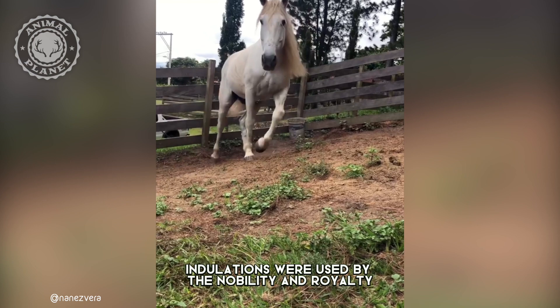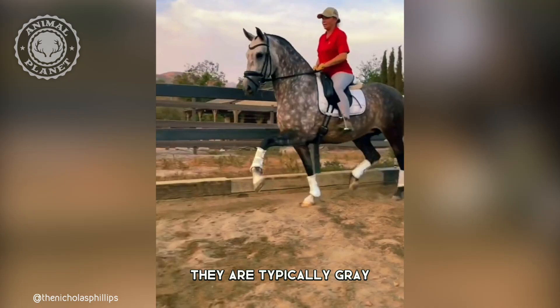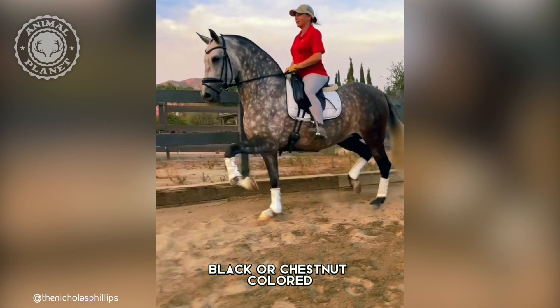Andalusians were used by the nobility and royalty in Spain for centuries. They are typically grey, black, or chestnut-colored, and they can have white markings on their face or legs.